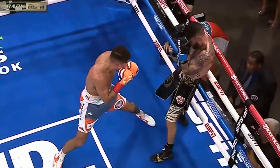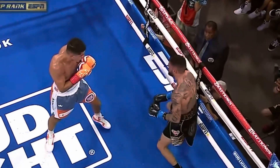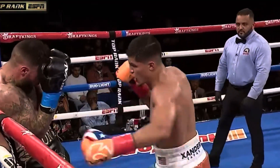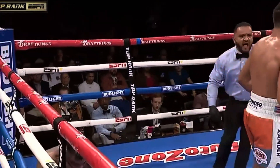Nice jab right there, you see him set it up — beautiful shot right there. He stuck it right behind the guard, beautiful shot right there.